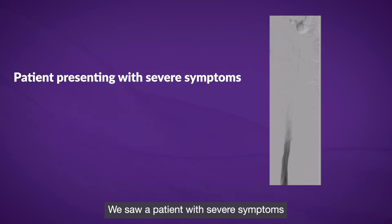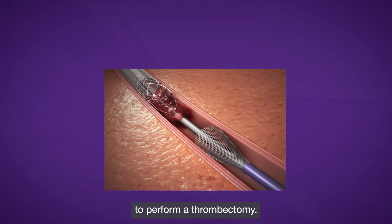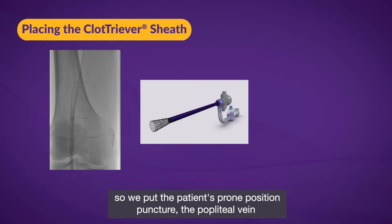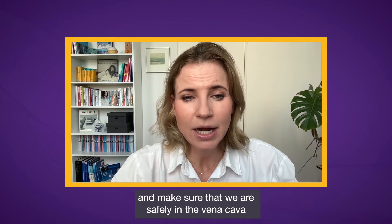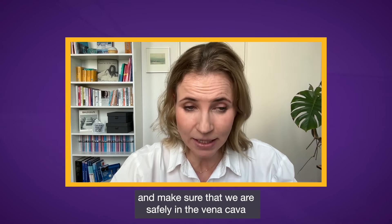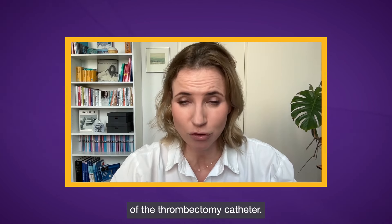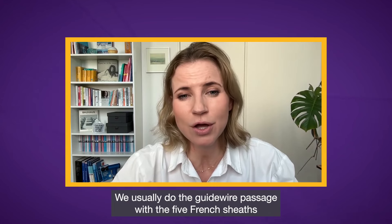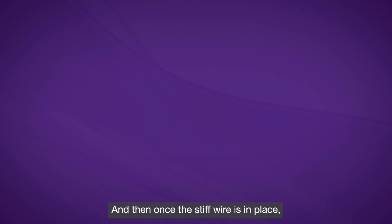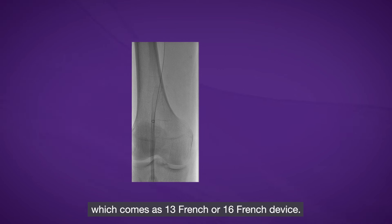We saw a patient with severe symptoms — a swollen leg and venous claudication — and decided to perform thrombectomy. We placed the patient in prone position, punctured the popliteal vein, then passed through the occluded region with a wire, making sure we were safely in the vena cava. We then exchanged for a stiff wire for safe guidance of the thrombectomy catheter. We usually perform the guidewire passage with a 5-French sheath, then exchange for the Cassida sheaths, which come as 13-French or 16-French devices.